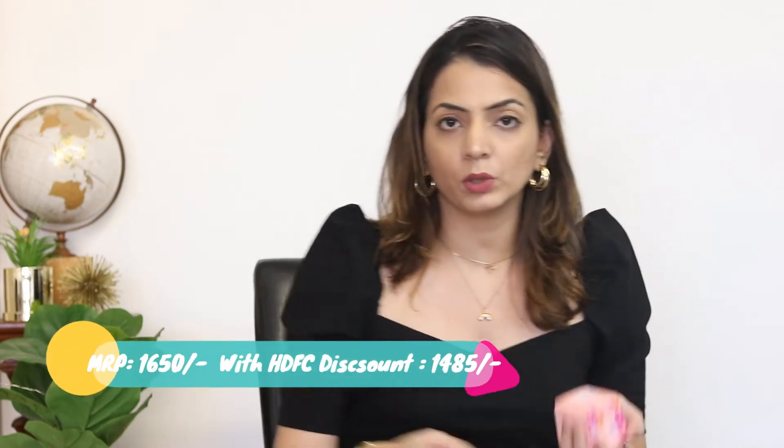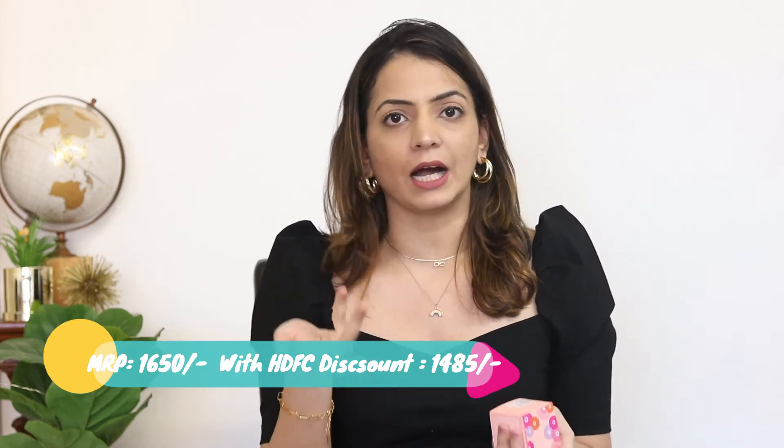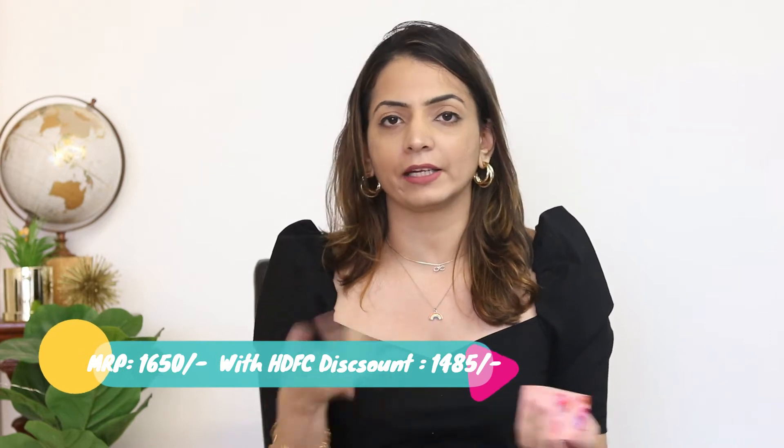This moisturizer was for 1,650 rupees. Though there was no direct discount, Nykaa was running a 10% discount on HDFC cards, and I had both an HDFC credit and debit card so I split my order and got a pretty good discount. With this I also got the Clinique Take the Day Off balm free — a deluxe sample size, which I've never used before.